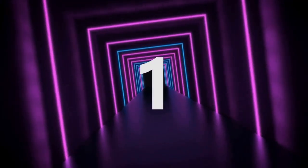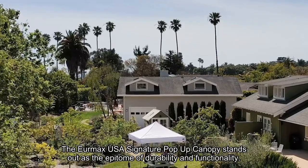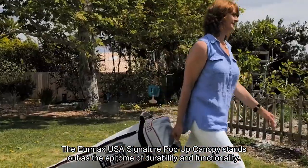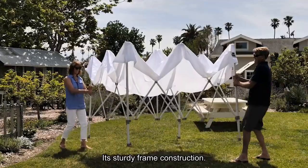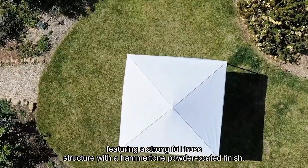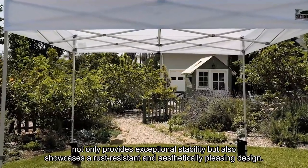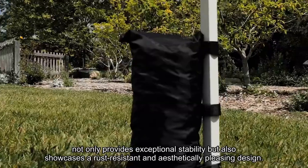Number 1: The Eurmax USA Signature Pop-Up Canopy stands out as the epitome of durability and functionality, making it the best choice for various outdoor events. Its sturdy frame construction features a strong full truss structure with a hammertone powder-coated finish.